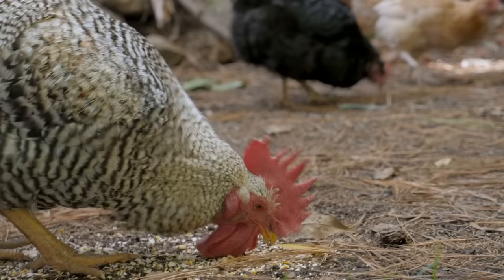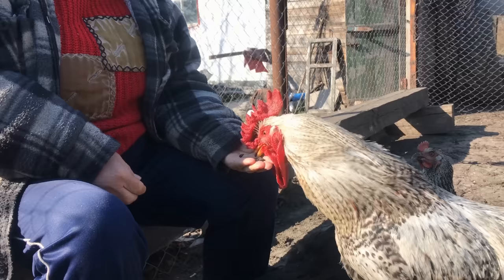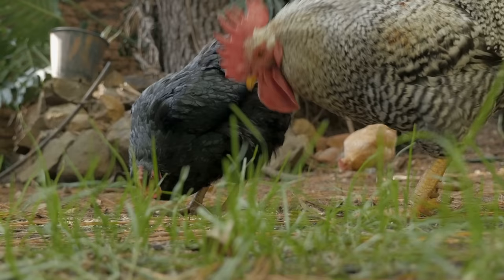Like us, chickens are omnivores, so they can eat both plant-based foods as well as meat. So it's pretty natural to ask what exactly we can feed our feathered friends. You might be kind of surprised when I tell you that a chicken's diet should only consist of about 10% kitchen scraps. The rest of it should be a good layer feed.